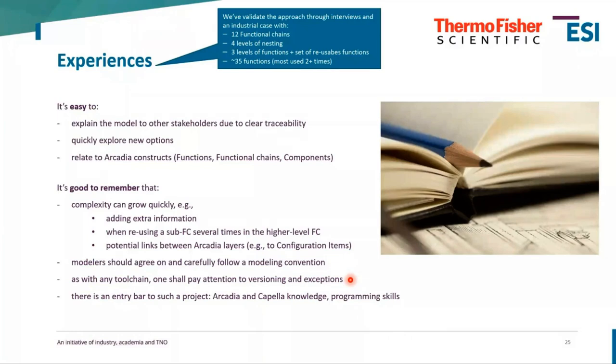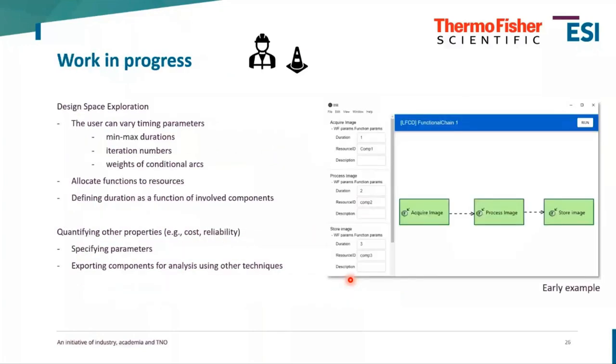As a general reflection, there is an entry barrier for such projects — you need Arcadia and Capella knowledge, programming skills, and understanding of the capabilities of different tools. As you may have seen, I had to perform a number of steps to demonstrate alternatives to a functional chain. Right now we're developing a design space exploration tool where these actions would be greatly simplified — allowing you to specify minimum and maximum durations, iteration numbers, weights of arcs, and different allocations of functions to resources.